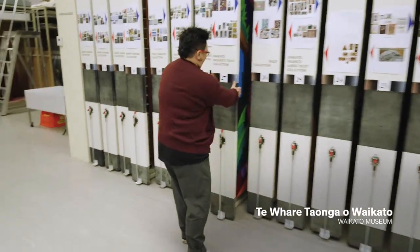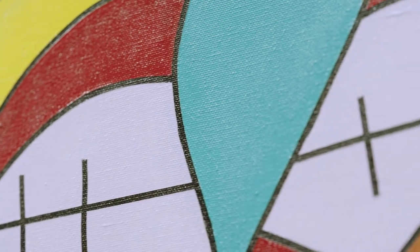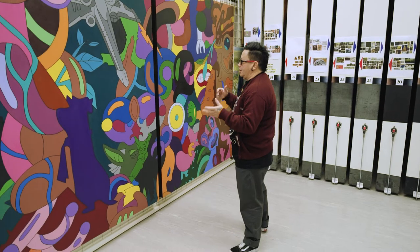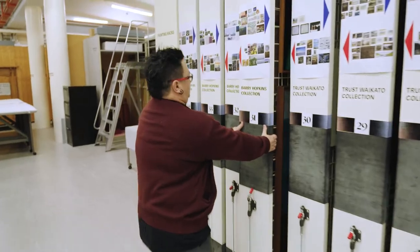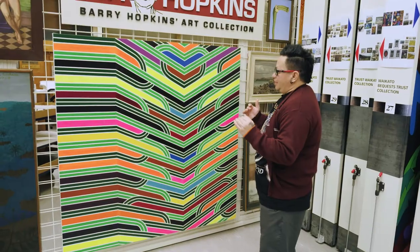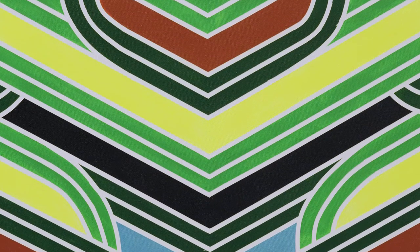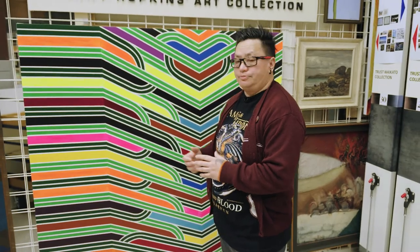It's a montage of my Māori culture and also the things that I like in terms of popular culture. This work here is called Lines and More Lines, and I wanted to play with what we call a haihai — one of the first steps towards incorporating my Māori motifs, my Māori heritage, whakapapa, into my contemporary artworks.